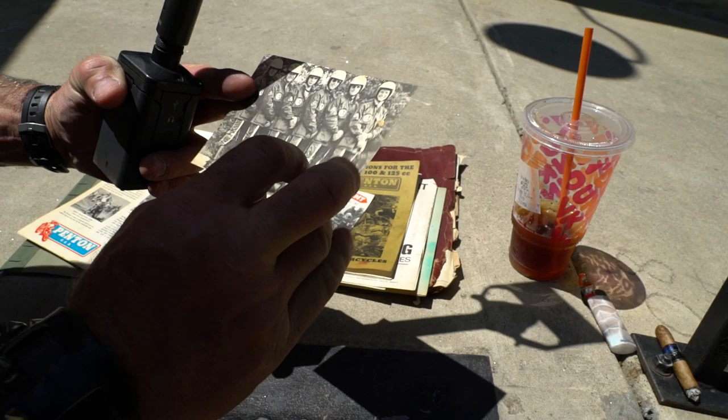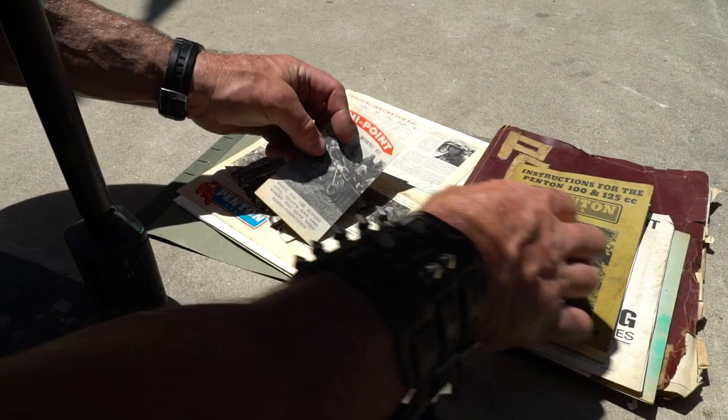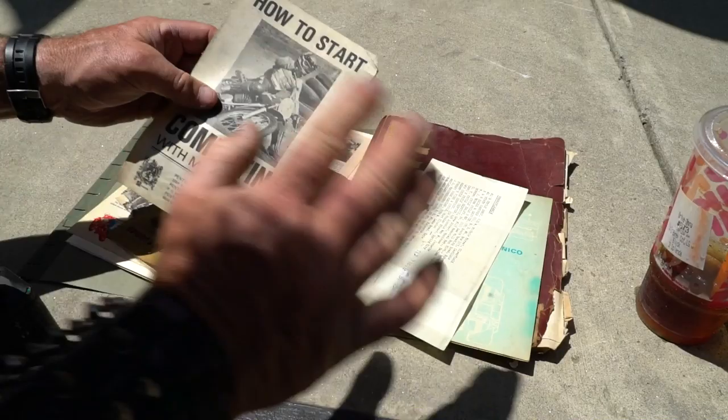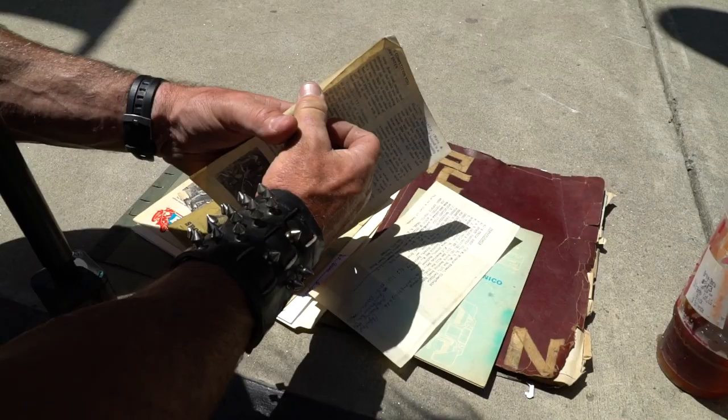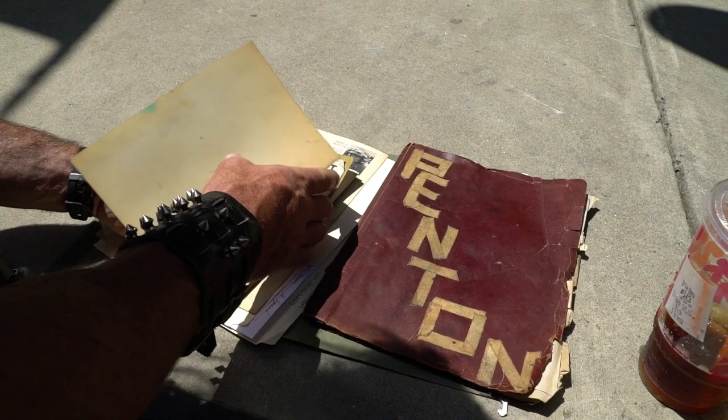Jack Penton is the third one to the left — that's him right there. Young buck riding the nationals and international six days. I pulled this out of the museum archives — here are some instructions for the Penton 100 and 125cc sports motorcycles. As for what's sold with the actual motorcycle: none of this literature comes with it, folks — this is just museum material. I don't give up museum material. It comes with just the title, but I can make copies of the brochure and manuals for you for free.